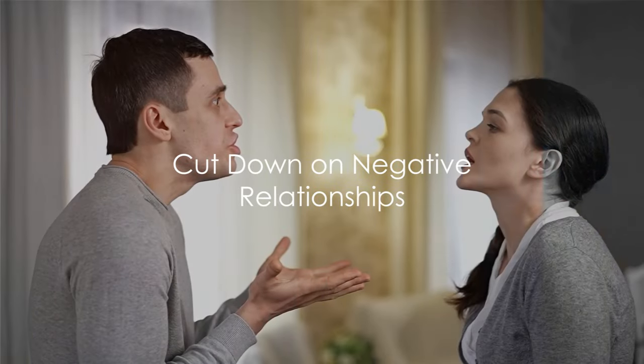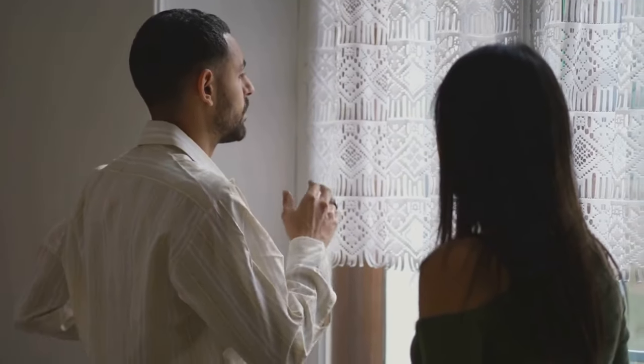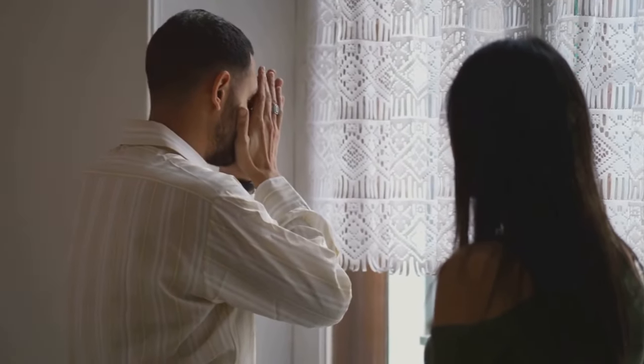Moving on, let's talk about negative relationships. Just as physical clutter can crowd your space, emotional clutter can sap your spirit. Negative relationships can be a significant source of this emotional clutter. We all have those relationships that bring us down more than they lift us up — whether it's a friend who always rains on your parade, or a partner who doesn't respect your boundaries. These relationships drain your energy, cloud your judgment, and can even affect your self-esteem.